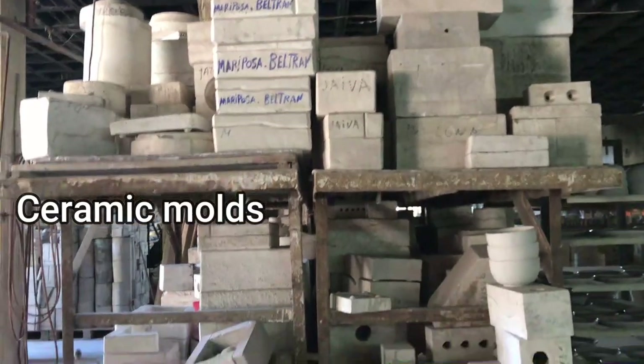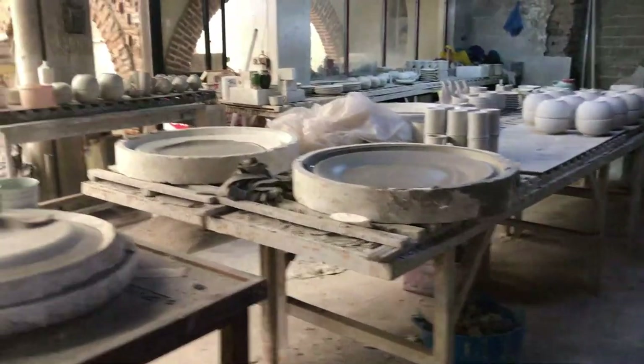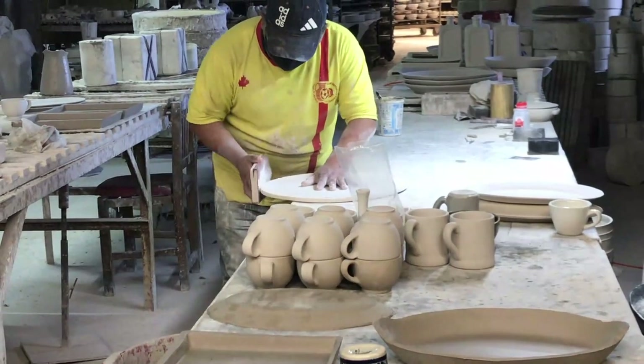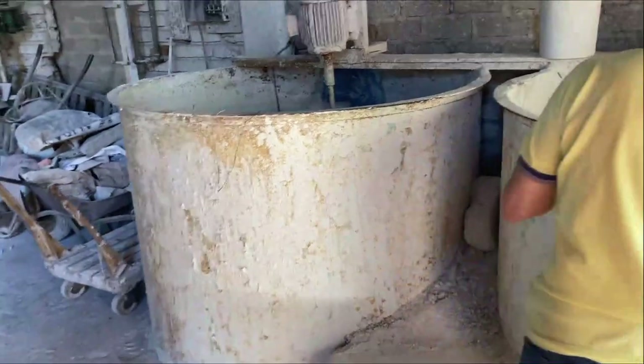At El Palomar, they use lots of molds to form the pieces. They pour in liquid clay and let it set. Once it's dry, they can be cleaned and smoothed off. The pieces are very brittle, so any pieces that break before glazing get thrown into these huge vats. More water is added and it's remixed to be used again.